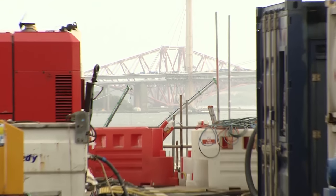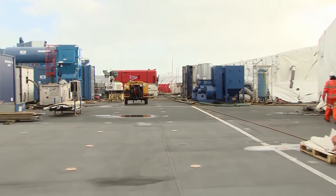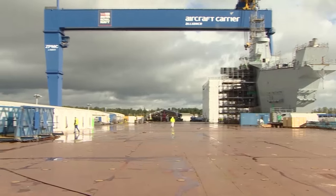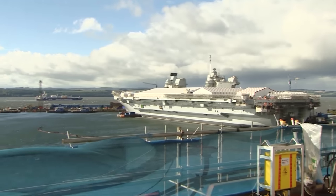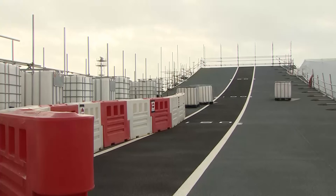From the Forth Bridge, an engineering marvel of the Victorian age, to a modern one just alongside it, and almost finished. From the flight deck of the much less advanced HMS Prince of Wales, HMS Queen Elizabeth is very much still under construction, but these are the finishing touches.